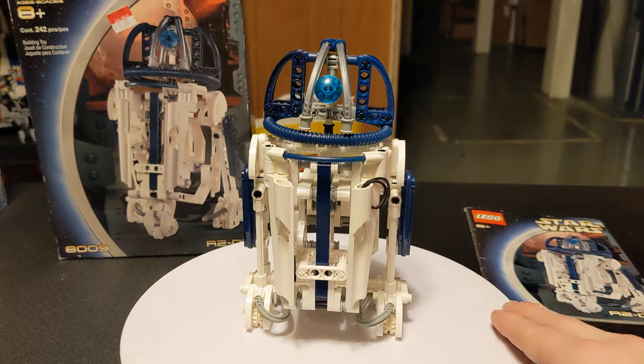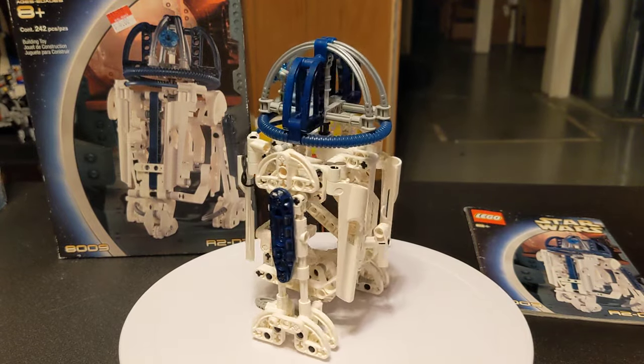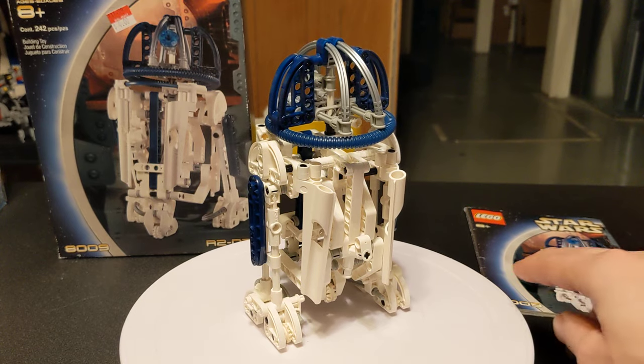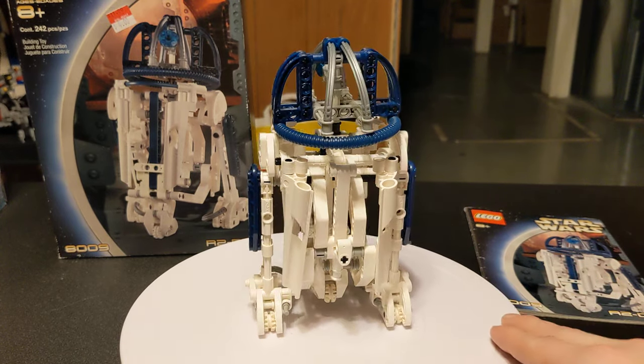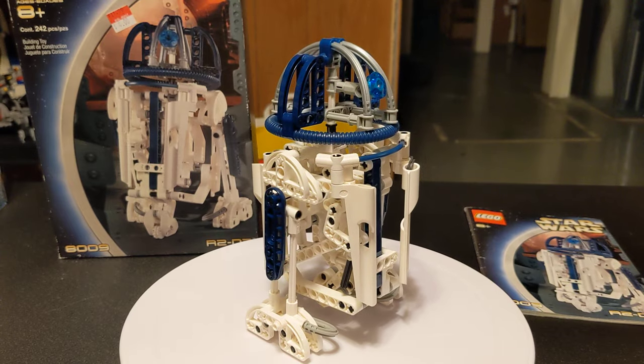This came out in 2002, it has 242 pieces, no minifigures, and it retailed for $20. And that is kind of a steep price for a LEGO set back in the day.